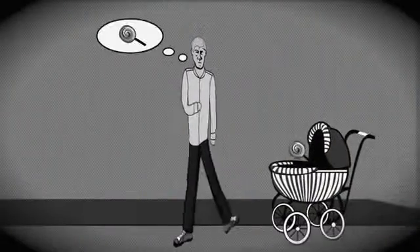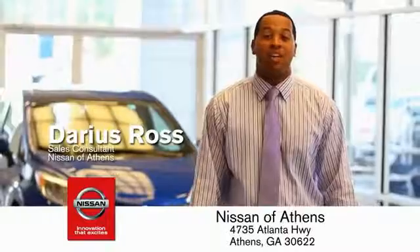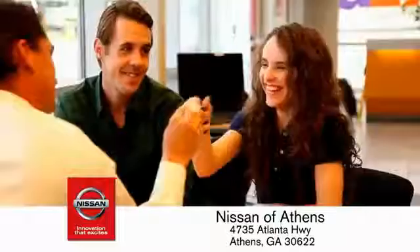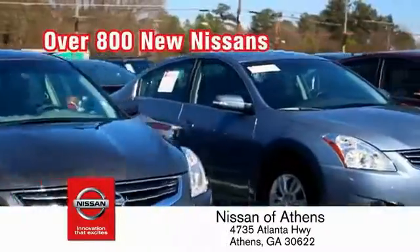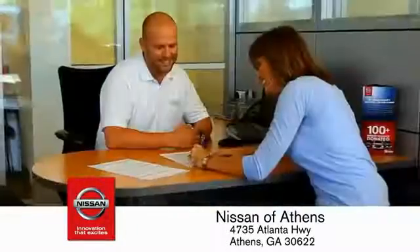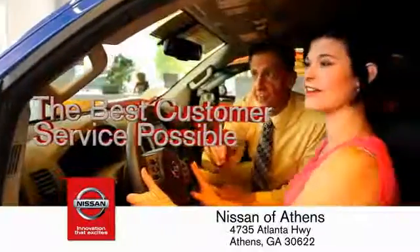Buying a car is easier than ever at Nissan of Athens, George's fastest growing Nissan, where you'll find our number one rated customer service and bottom line prices on an incredible lineup of new Nissans and a variety of pre-owned vehicles. Every deal backed by our promise to give you an honest quote and the best customer service possible.